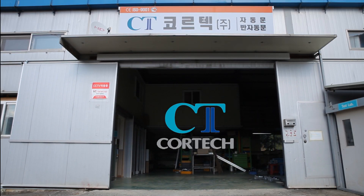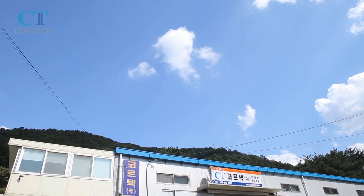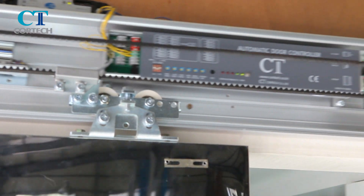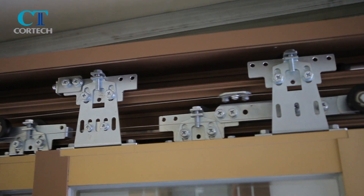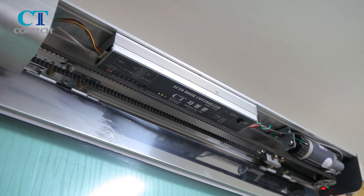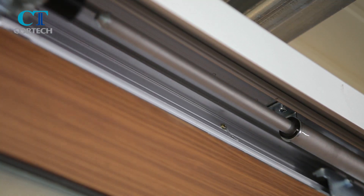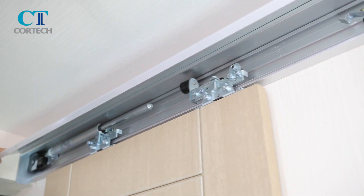Cortec specializes in manufacturing and exporting automatic doors based on accumulated technology and skills of over 20 years. Along with automatic sliding door operators, Cortec produces eco-friendly products such as semi-automatic sliding door operators.